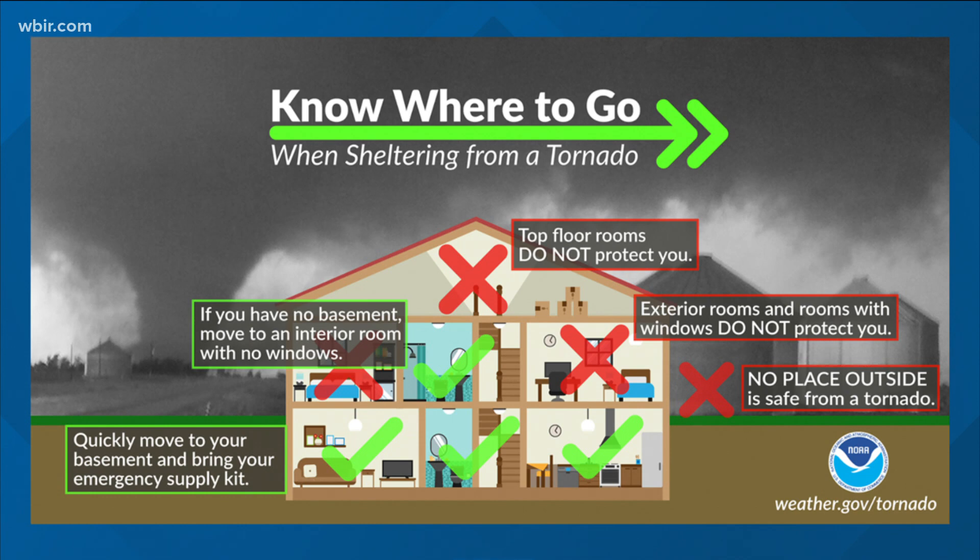In the lowest level of your home, that usually ends up being an interior hallway, closet, or possibly a bathroom. Take blankets, mattresses, and pillows with you. You want to do this before the warning is issued — have your safe place planned out.